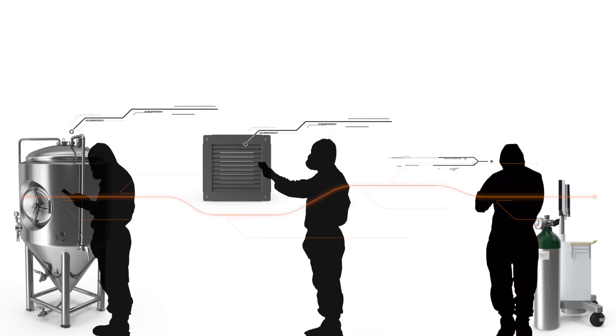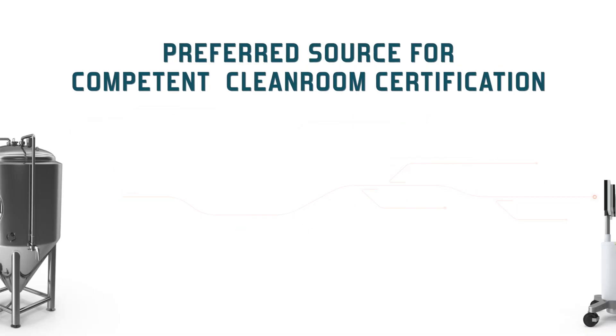Shore Biochem Laboratories' expertise in a wide variety of clean room applications makes us a preferred source for competent clean room certification in accordance to ISO 14644-1 and 2 specifications.